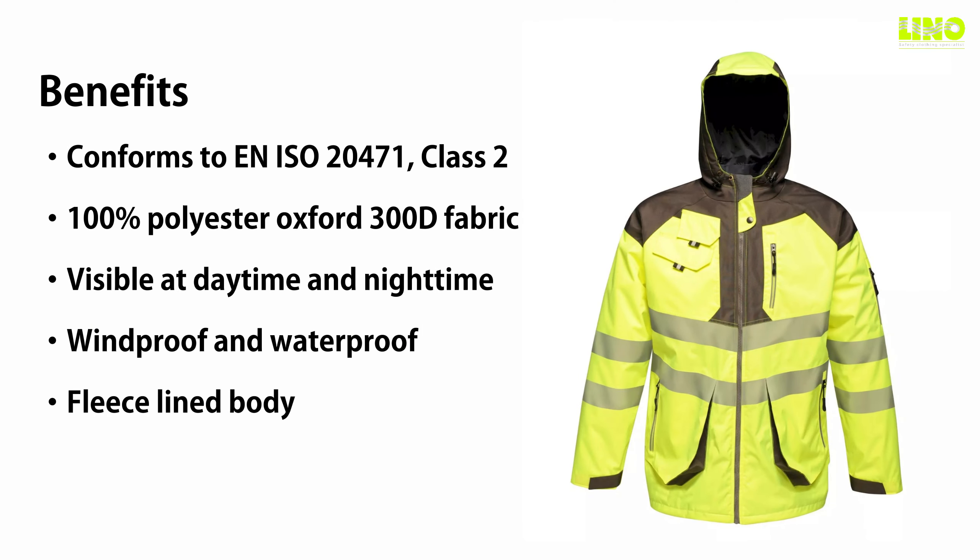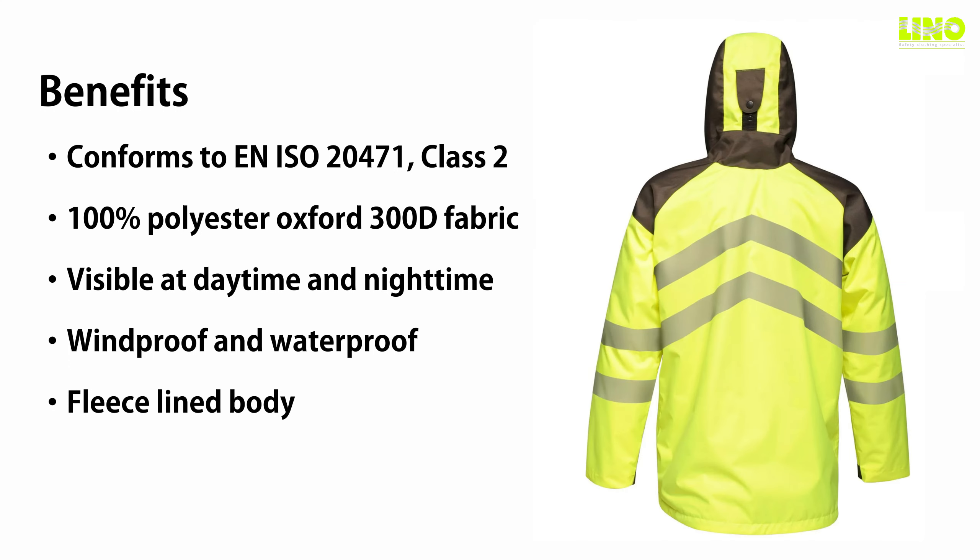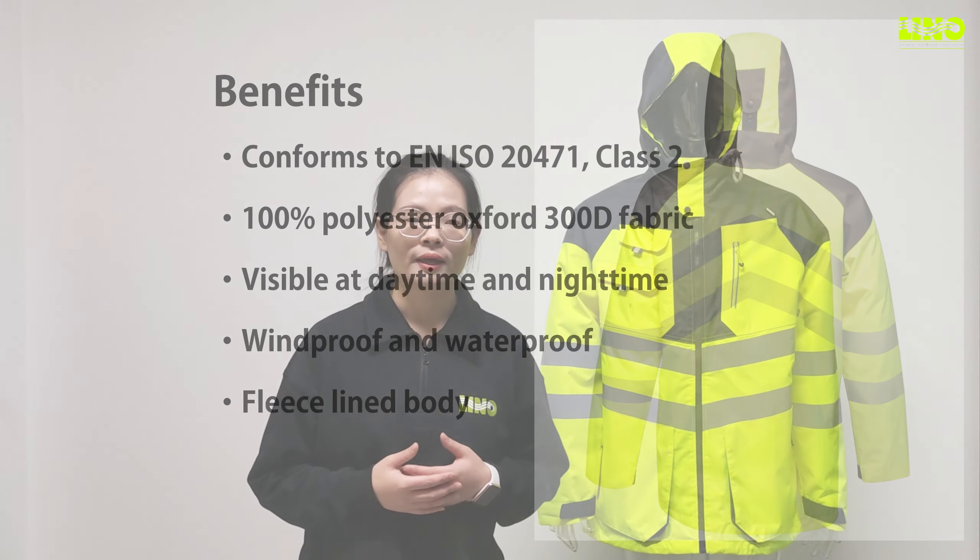Hello, this is Alice from Linosafety. Stay safe when working overtime or on night shifts with fluorescent fabric and reflective strips to help workers remain safe. If you are looking for high-vis jacket suppliers, you need look no further than Linosafety. Today, let's discover our new high-vis jacket which complies with the European standard.